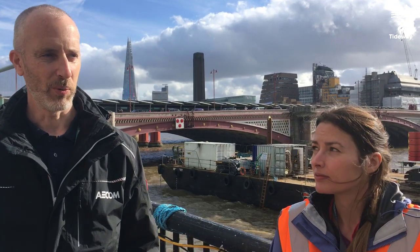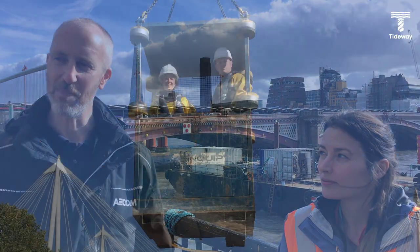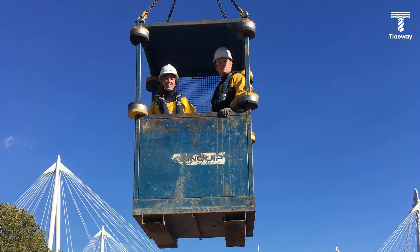This is a bit different — it's on a much larger scale. We wouldn't normally be inside a cofferdam, quite isolated, and being craned over in the man rider. It's quite unusual. It's what we do, but on a much larger scale.